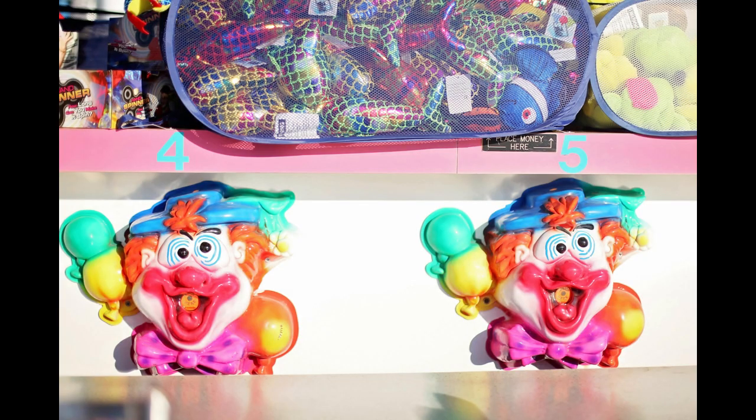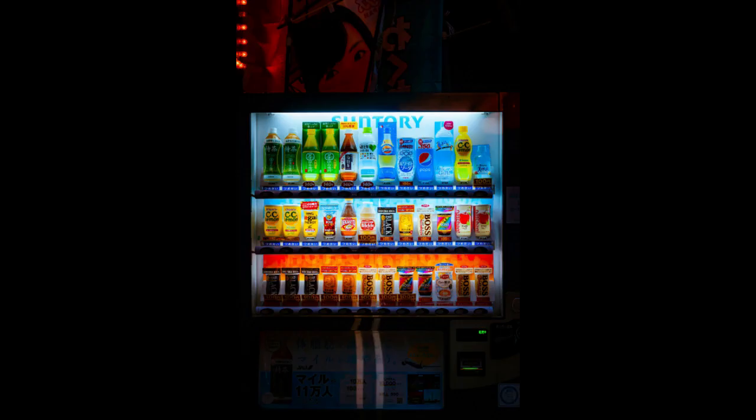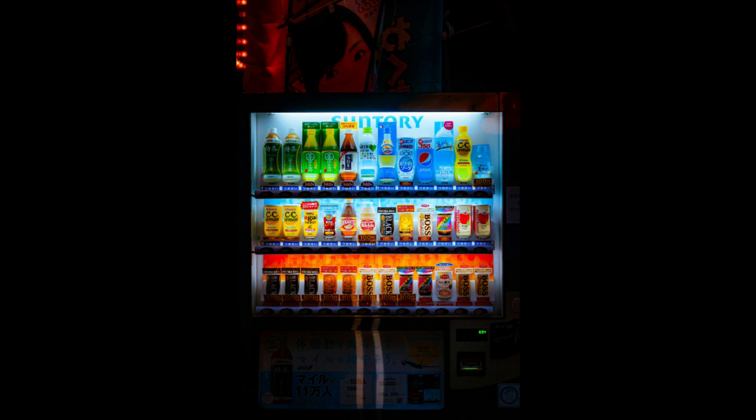Tip eight: Customer Service. Provide excellent customer service by promptly addressing any concerns or complaints. Engage with customers to build rapport and loyalty to your brand. Tip nine: Marketing and Promotion. Utilize online and offline marketing channels to promote your gumball machine business. Consider offering discounts, loyalty programs, or seasonal promotions to attract more customers.